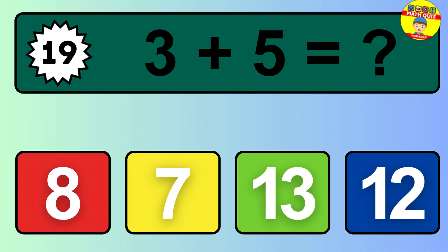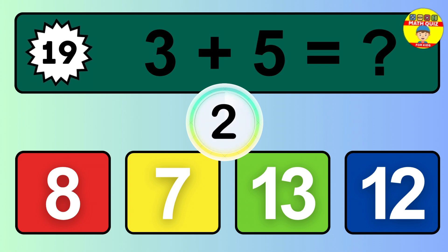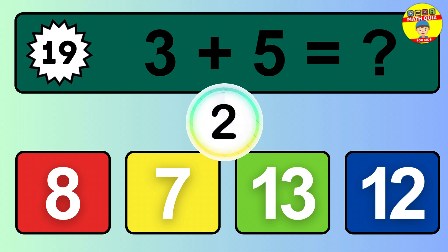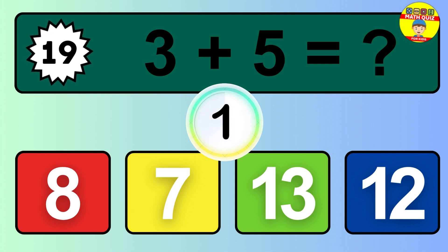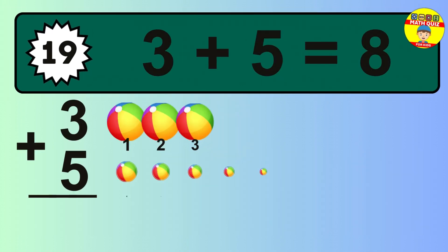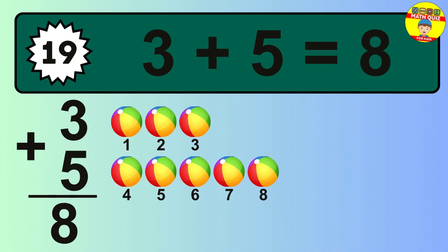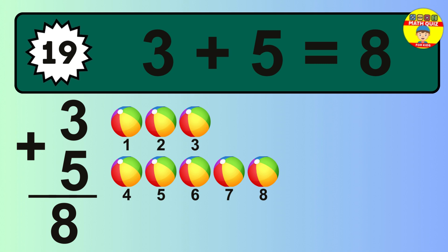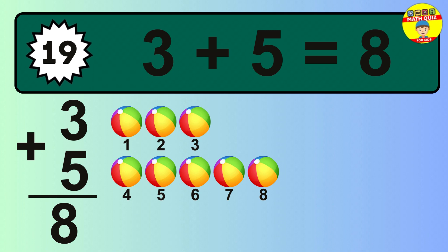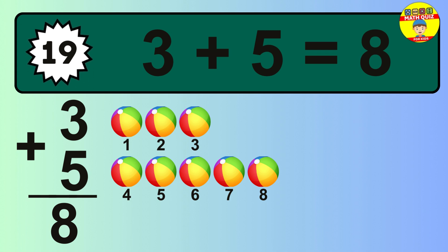Question 19. 3 plus 5 equals what? The answer is 3 plus 5 is 8. Let's count it: 1, 2, 3, 4, 5, 6, 7, 8.